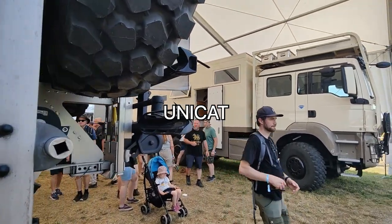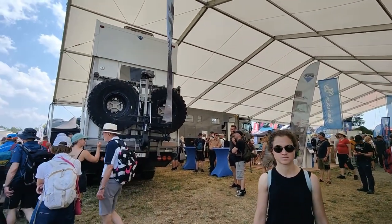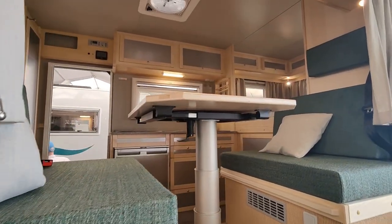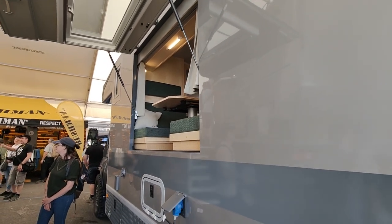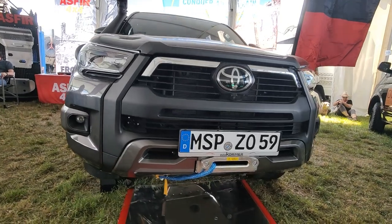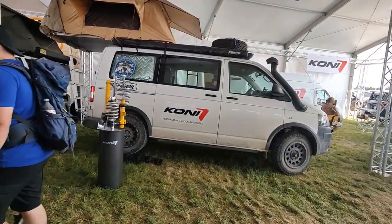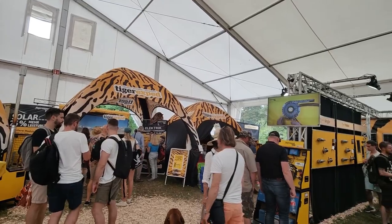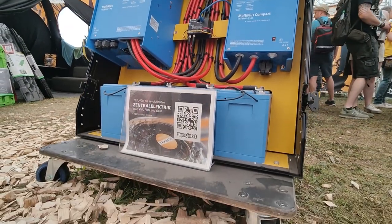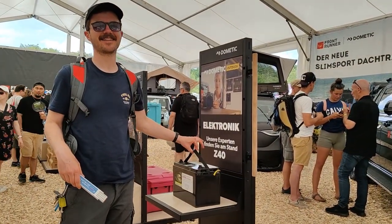So here are the Unicat models. I think you can't get much bigger than this, or the one over here. You can even have a look underneath the car with those mirrors. Check the weight — oh yeah, really.